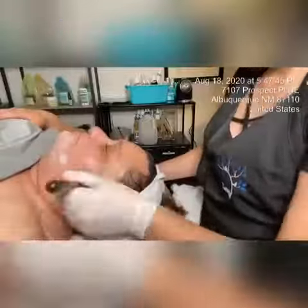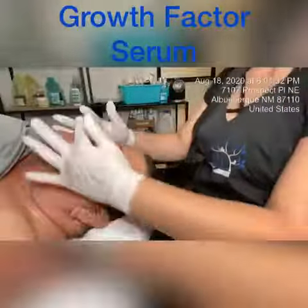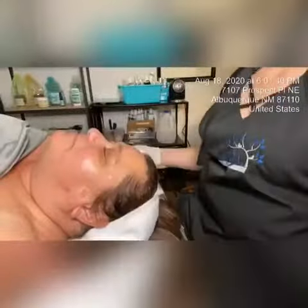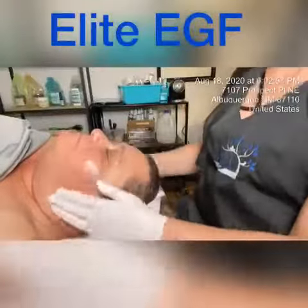I will use a vitamin C booster in Mary's mask today to help lighten and brighten the pigmentation. I will finish Mary's treatment with epidermal growth factors to help her skin heal and rebuild. Stay tuned for next week's Skin Games!